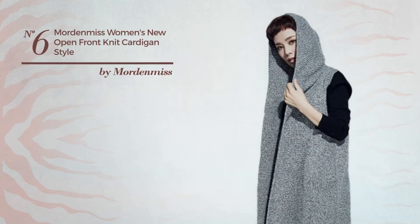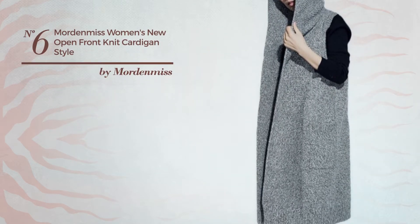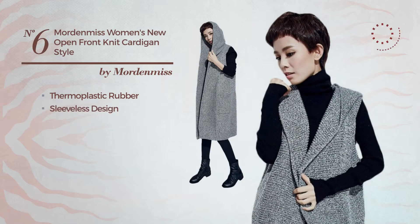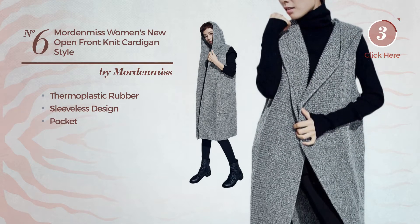Number 6: A Cardigan. Made of body warming thermoplastic rubber, this cardigan includes a sleeveless design and pocket. Available in 4 colors.